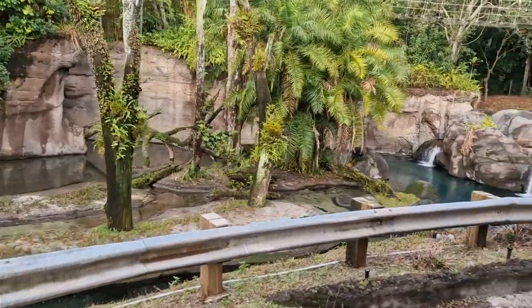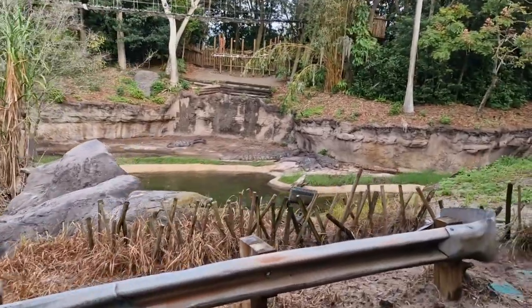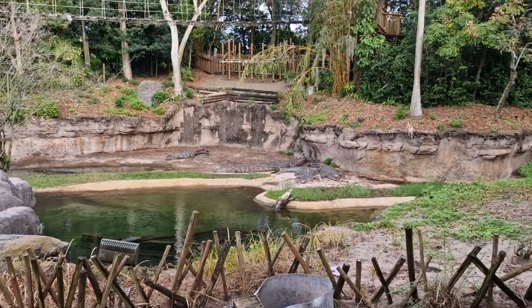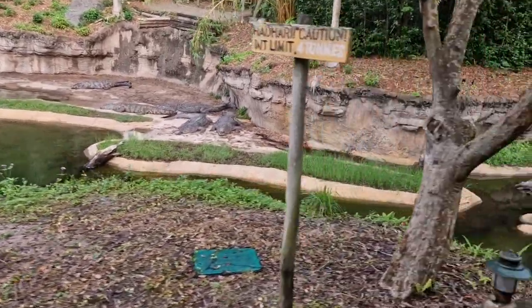Now we're about to head over a bridge, but before we do, I want you to look over to your left — you'll see some of the Nile crocodiles. They're going to live to be about 40 years old. They can grow up to 16 feet long and weigh about 500 pounds. Make sure you're staying fully seated at all times. Just make sure to look at the water too — you might notice something you didn't see at first glance.